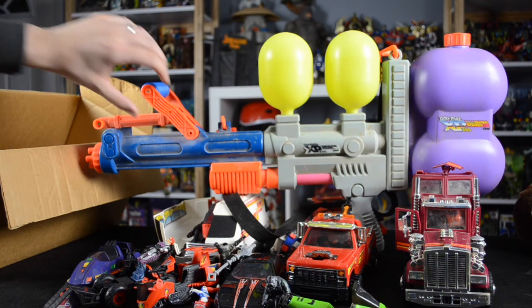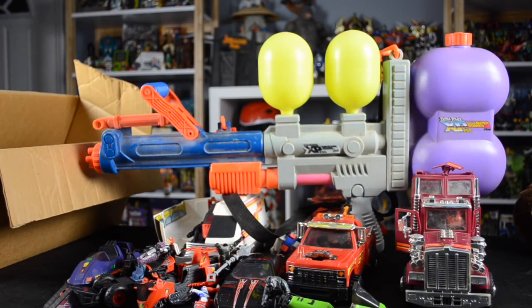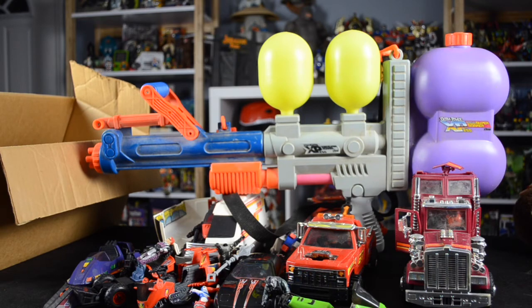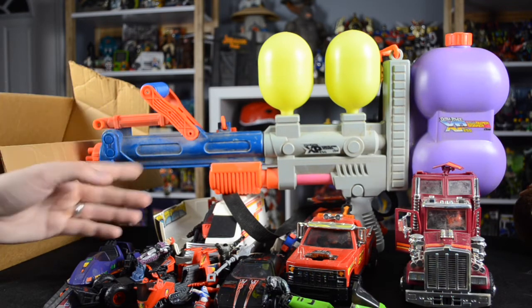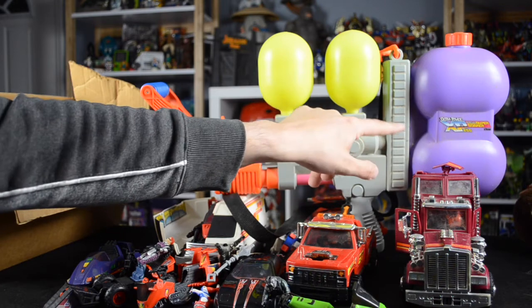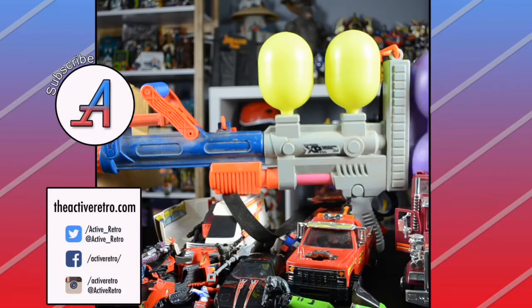It definitely needs cleaned up — it's got a lot of dirt and grime on it. But there's no real discoloration on the plastic, which usually happens with these because they're normally left in the sun. They bleach a lot and the stickers normally wear off, but that is not the case with this XP-250. Everyone, that's about it for this episode of Secondhand Finds number five, the long version.